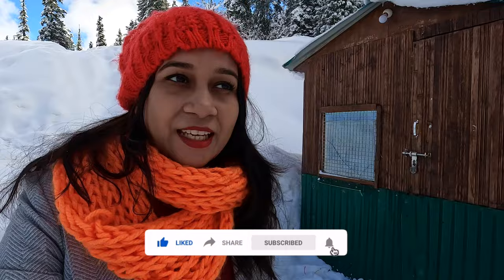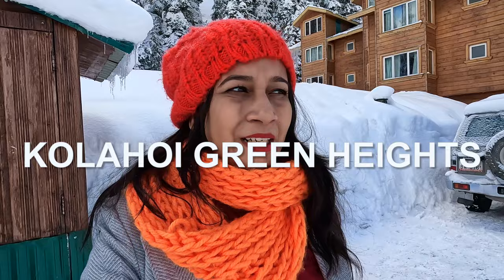Hi guys, welcome back to the channel Cruising Miles. In today's video I am telling you where we stayed in Gulmarg. I will do a small room tour and tell you about the room and the hotel. First of all, I am looking at Kolai Green Heights. This is a little outside of the Gulmarg market but there are a lot of good things here.